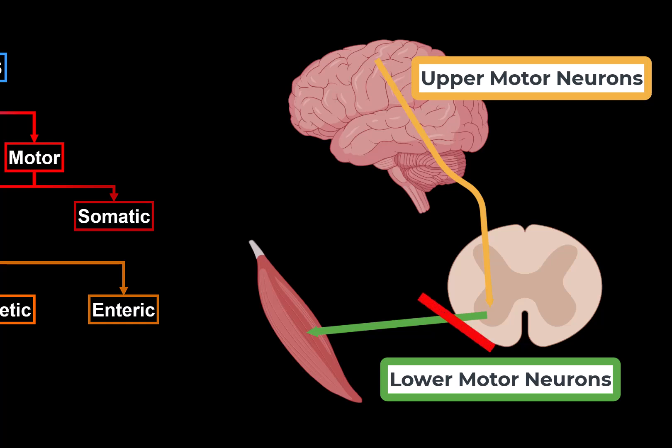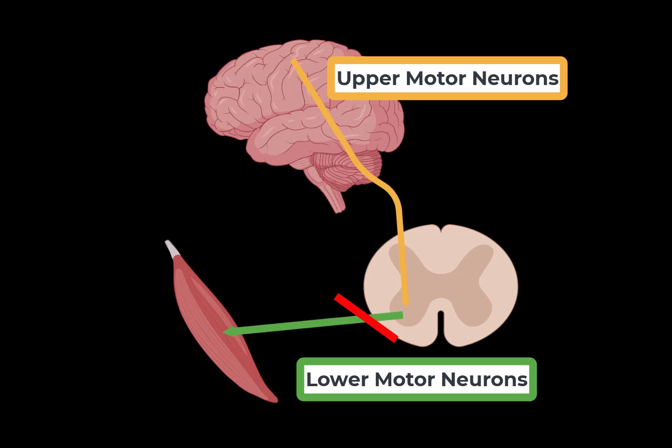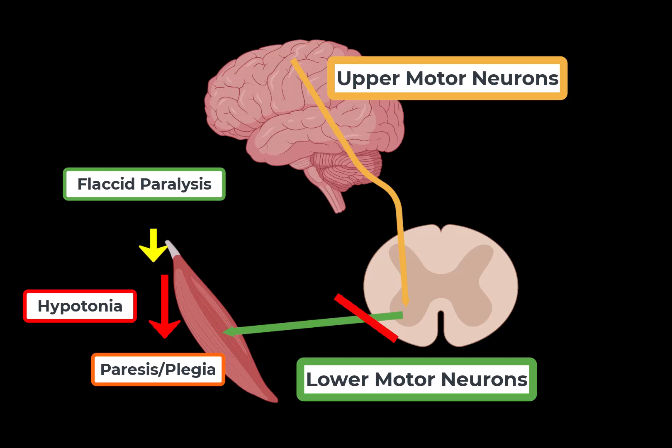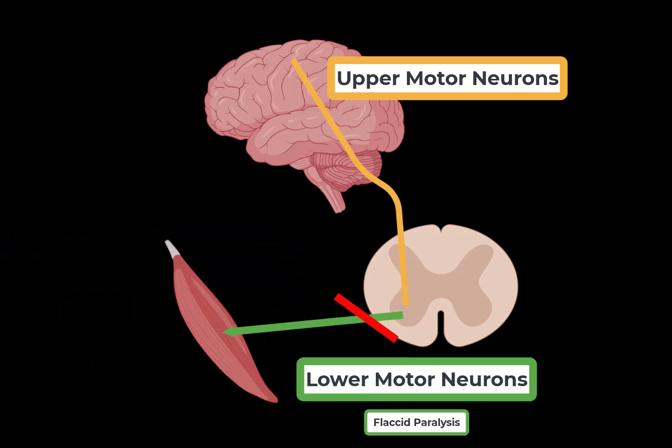If there's damage to the lower motor neurons — from the anterior horn of the spinal cord — the patient will have flaccid paralysis, meaning decreased muscle tone called hypotonia, partial or complete impairment of voluntary movement called paresis or plegia, and weakened or completely absent tendon reflexes called hyporeflexia or areflexia. So flaccid paralysis is a lower motor neuron damage.